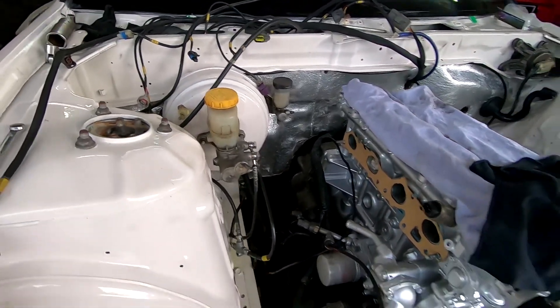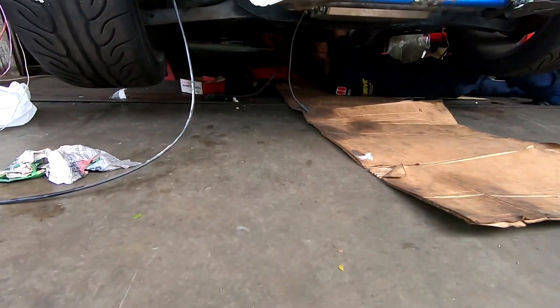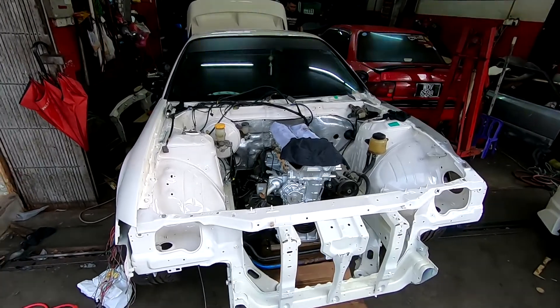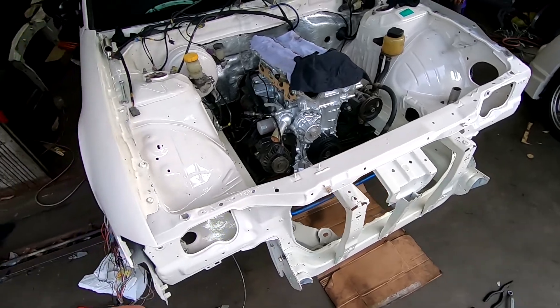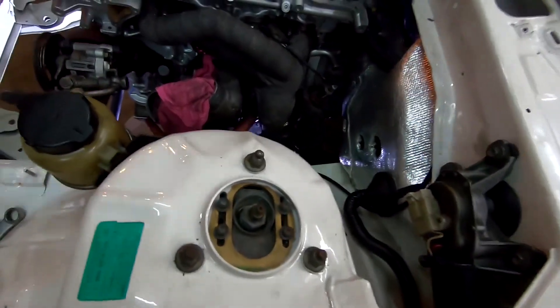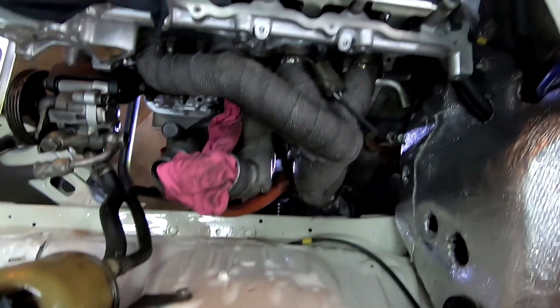The cams have been set, so we are installing everything back and we will try to crank the engine. The turbo is in, bros — the turbo is in!